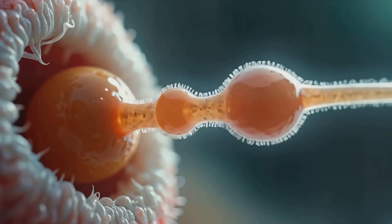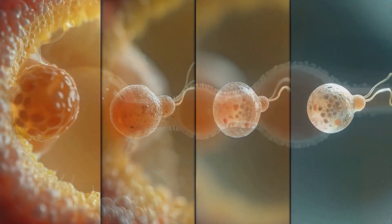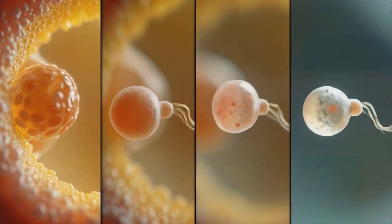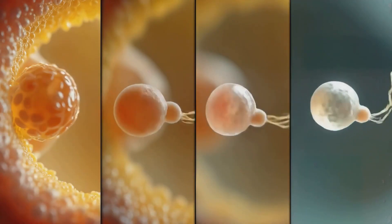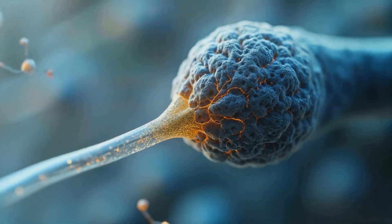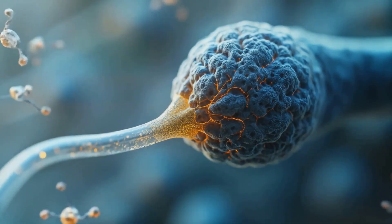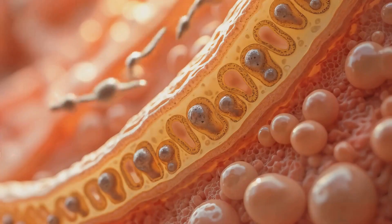Through spermiogenesis, round spermatids transform into streamlined spermatozoa, condensing their DNA, forming acrosomes, and developing motile tails. This process involves significant morphological changes, including the development of a head filled with condensed DNA, formation of an acrosome, and growth of a flagellum for motility.